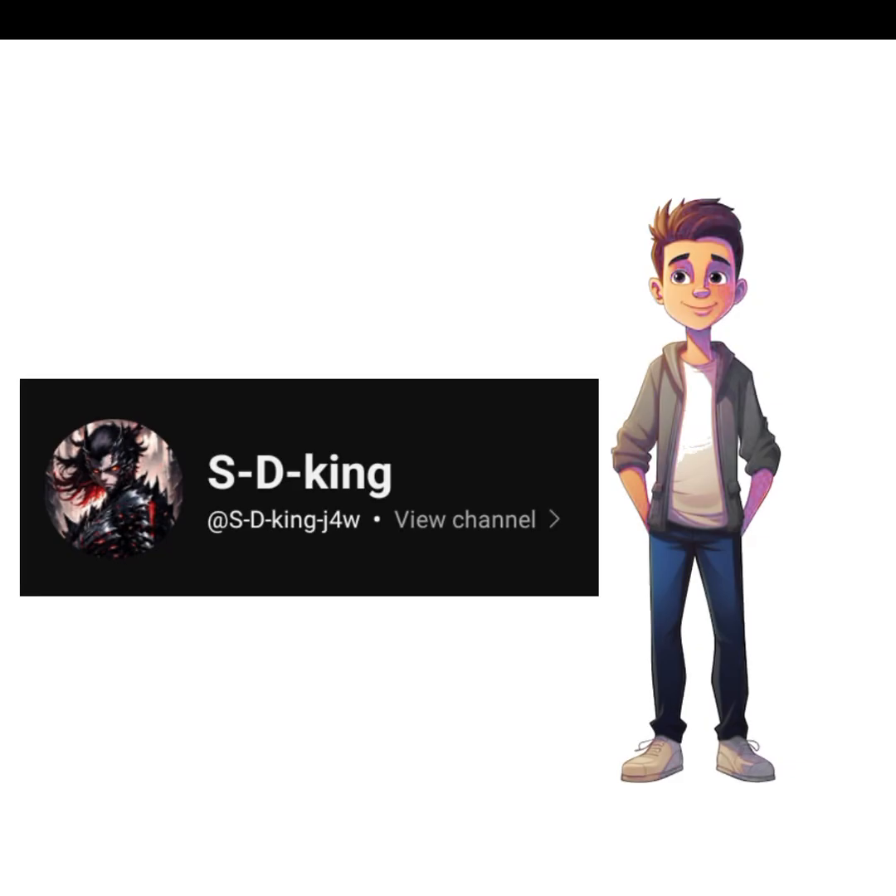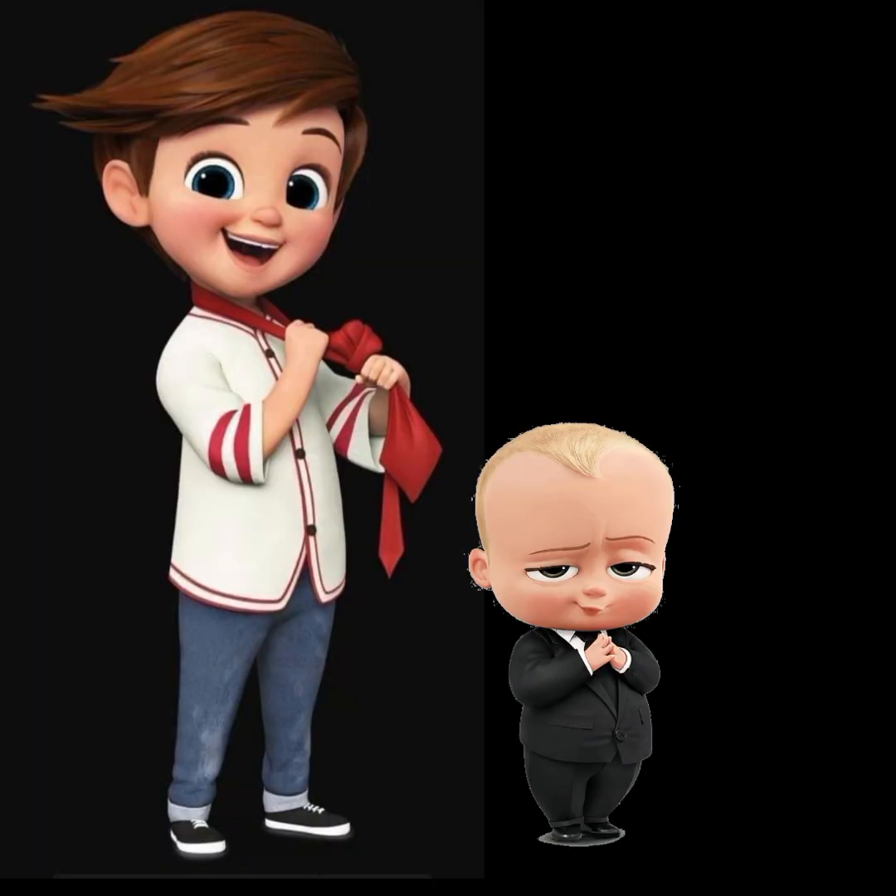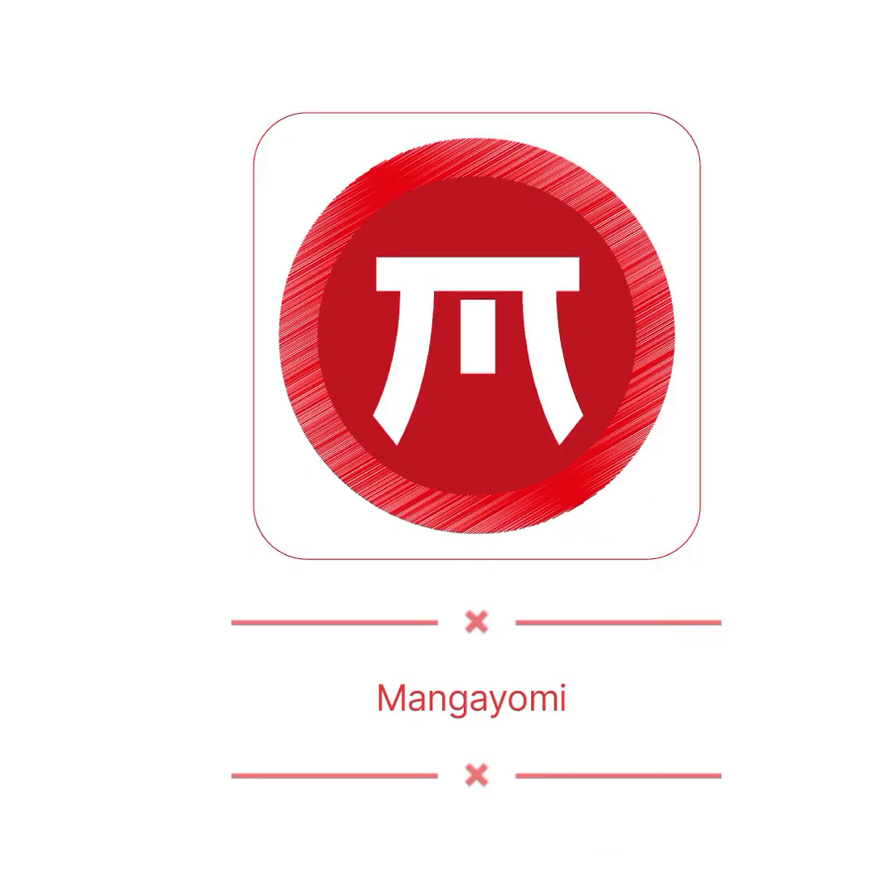Hey everyone! I'm back with another amazing app recommendation, and this one is a game changer. It's called Mangayomi.